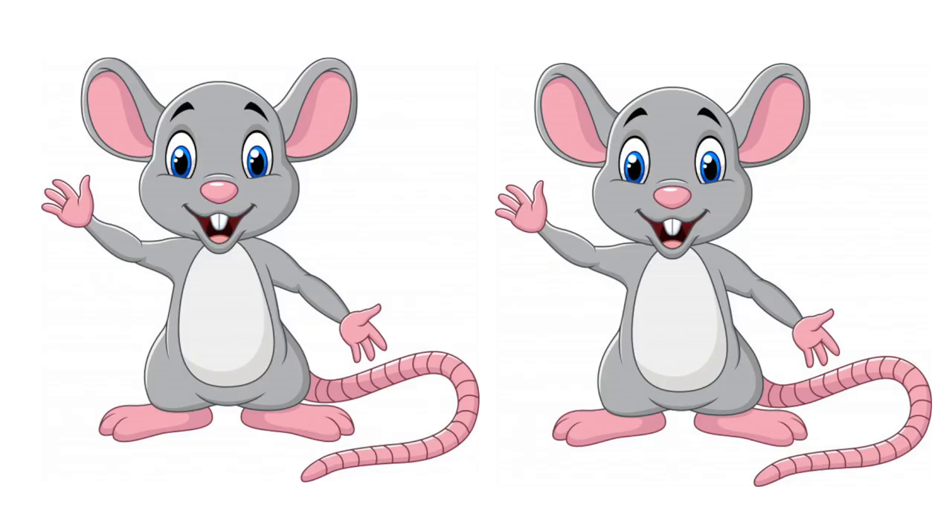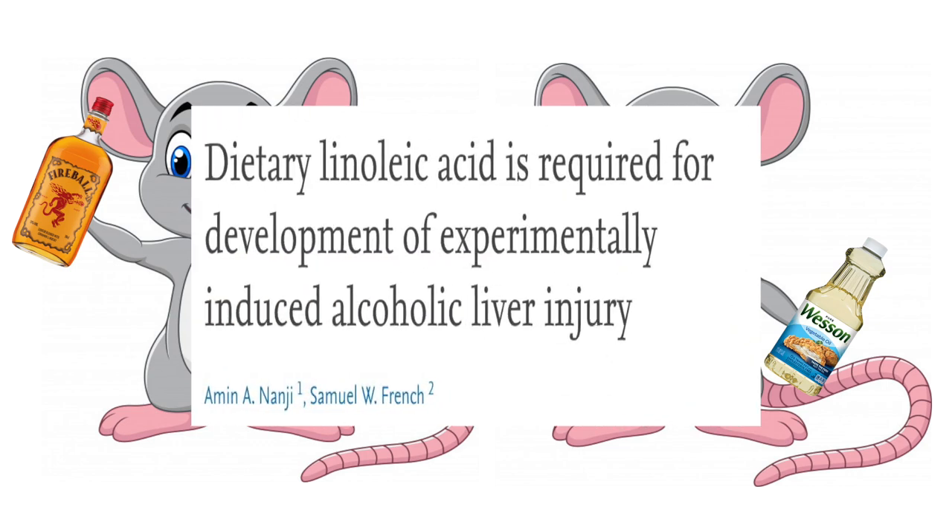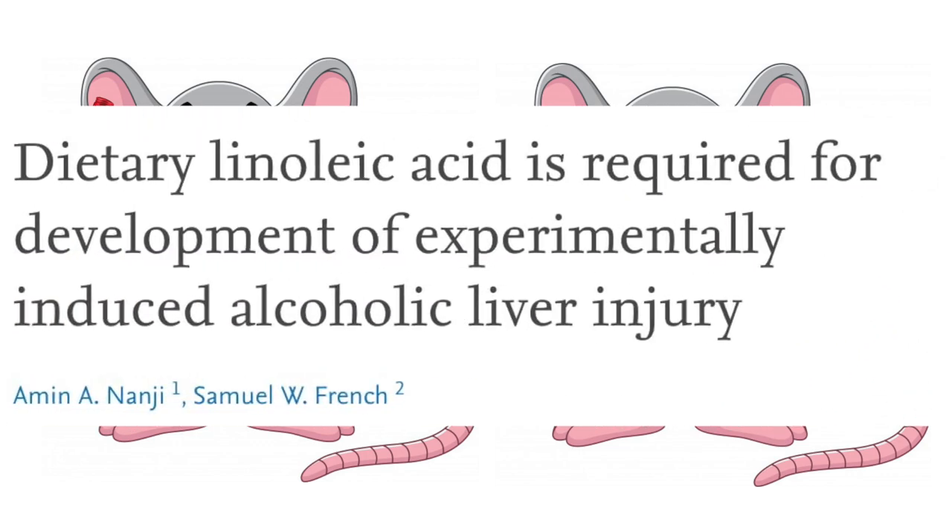One study gave mice either high saturated fat or high linoleic acid diets and gave both groups a whole lot of alcohol. The study title speaks for itself: 'Dietary linoleic acid is required for development of experimentally induced alcoholic liver injury.'